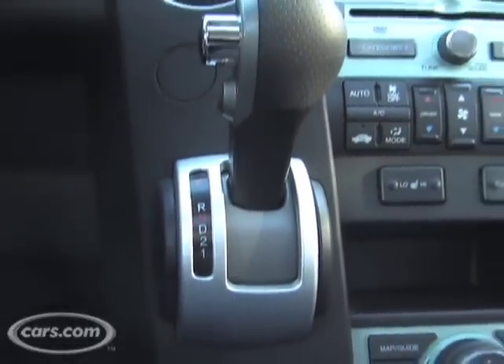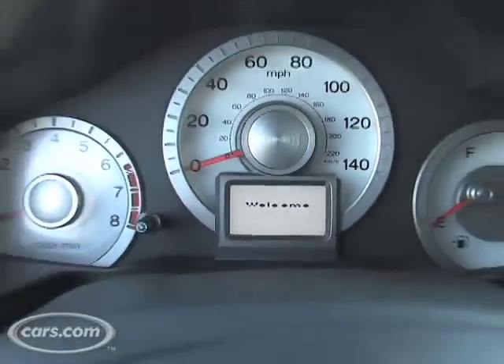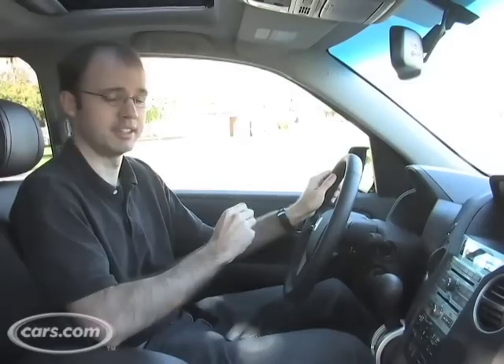First and foremost they've moved the gear selector from the steering column down to the center console. Another change is that the vehicle now has white gauges, which we don't actually see in a lot of cars these days, but Honda's decided to put them on the Pilot.